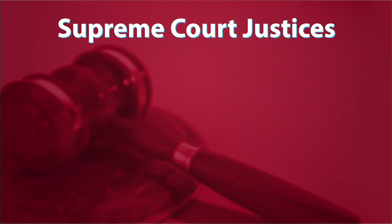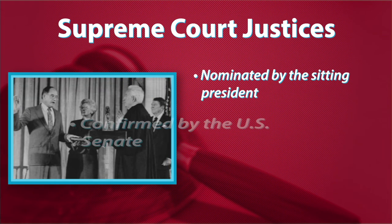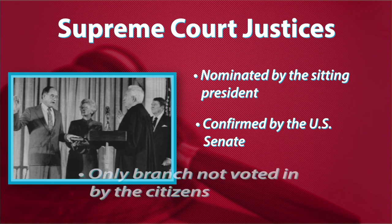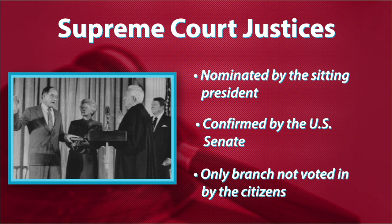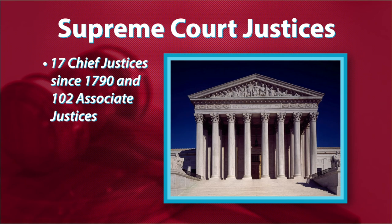So who gets to serve on the court? New justices for the Supreme Court are nominated by the President and then confirmed by the U.S. Senate. The federal judiciary is the only branch of the government where voters do not have any direct approval of who serves on the court. Each federal judge, including the Supreme Court justices, must be confirmed by a Senate hearing. Only a select few get the opportunity to serve on the highest court in the United States — since it was established, there have only been 17 chief justices and 102 associate justices.